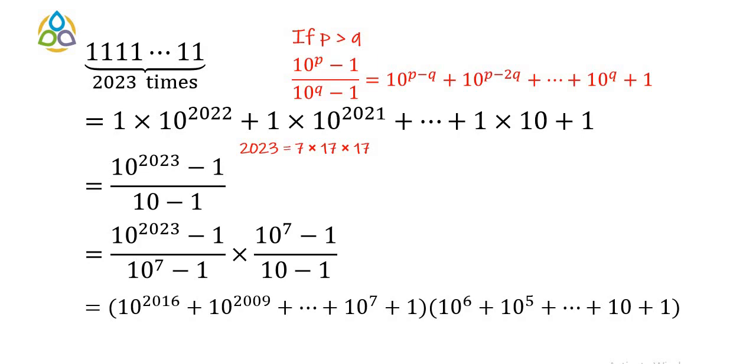Applying the formula, (10^2023 − 1) / (10^7 − 1) gives a sum of powers of 10 decreasing by multiples of 7, yielding a large integer greater than 1. This confirms the introduction of the term (10^7 − 1) in the factorization.